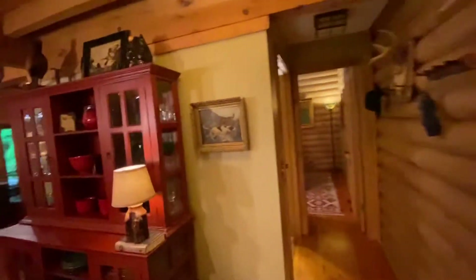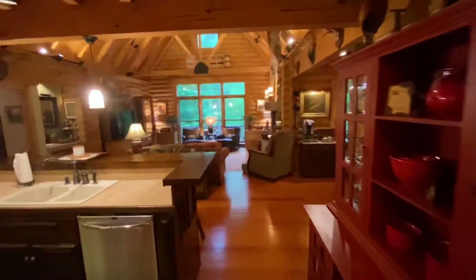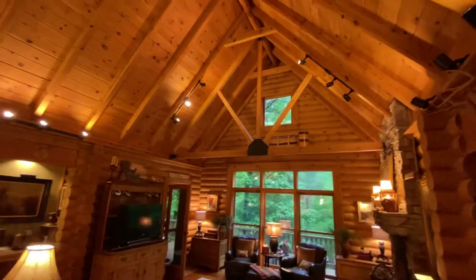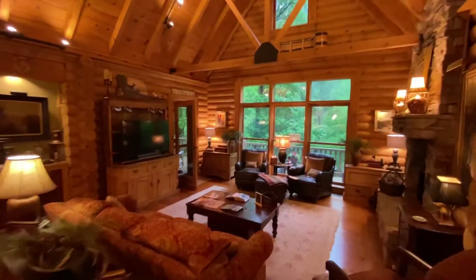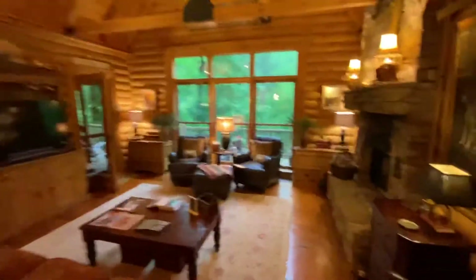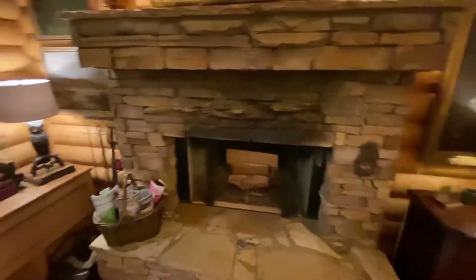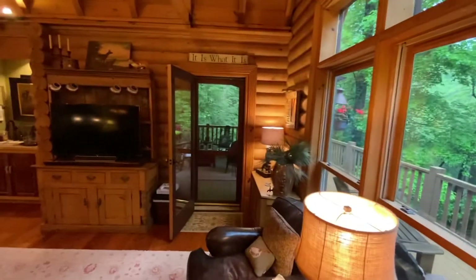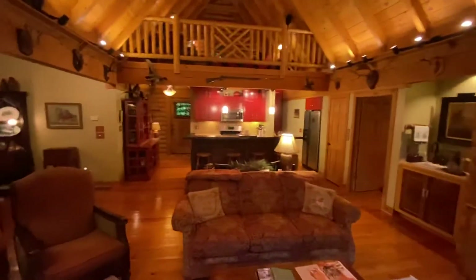Here we are on the main floor, and it is beautiful. It looks like a lodge — it is awesome, very nice, very spacious. Fireplace over here; it has a gas starter but with wooden logs. And there's a wraparound deck — we'll get a better look at that. Now let's look at the kitchen area.